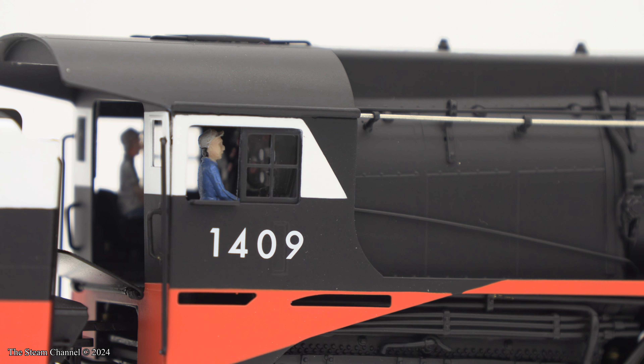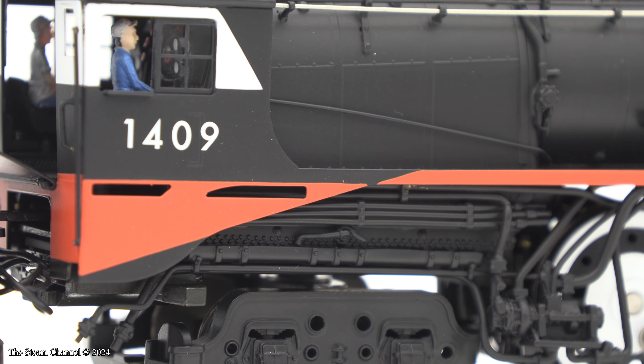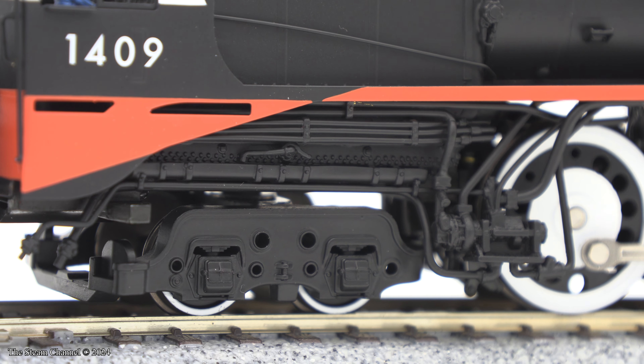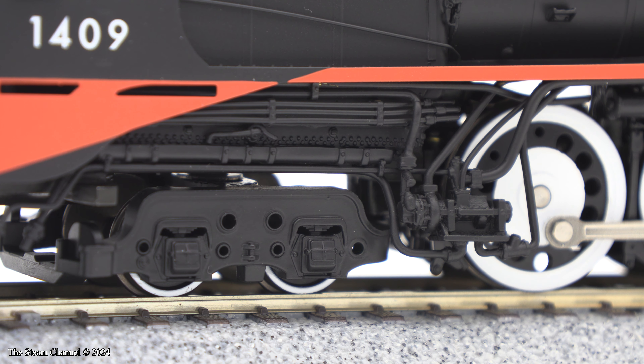My favorite part of the locomotive is the firebox, ash pan, and piping detail around the firebox. Broadway Limited did an excellent job with this detail, and it makes the model look all the more realistic. The injector and injector piping detail also accentuate a more simplistic trailing truck design. This truck frame highlights the journal boxes and heart rockers, but is not overly busy.